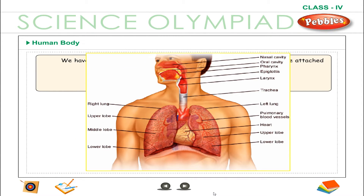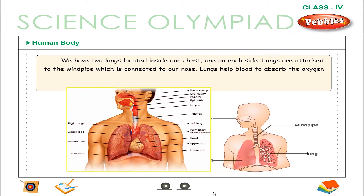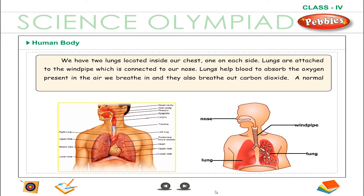We have two lungs located inside our chest, one on each side. Lungs are attached to the windpipe which is connected to our nose. Lungs help to absorb the oxygen present in the air we breathe in, and they also breathe out carbon dioxide. A normal individual breathes about 12 to 15 times a minute.